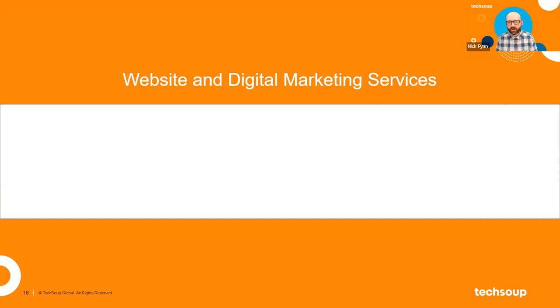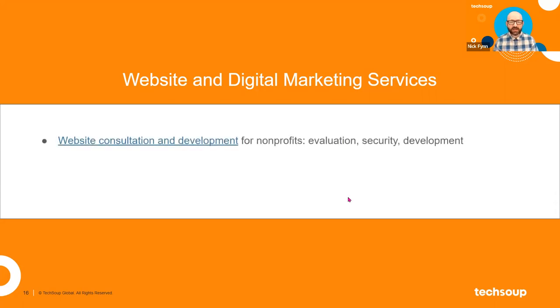TechSoup provides website and digital marketing services to nonprofits to help you do a better job with your communication stack. We do website consultation and development work, looking at things like what do you need your site to do, what are the security needs, and what platform are you on. Usually when a nonprofit wants to work on their website, they need to have thought through what budget is available — working on a website is not free. But we can help you think about that stuff, and if you're ready to allocate budget toward it, we have resources to help you take the next step.